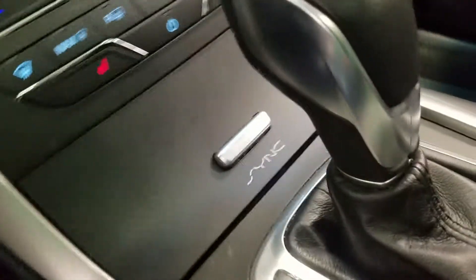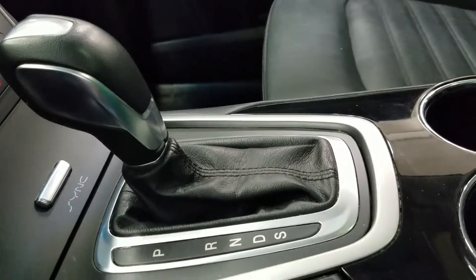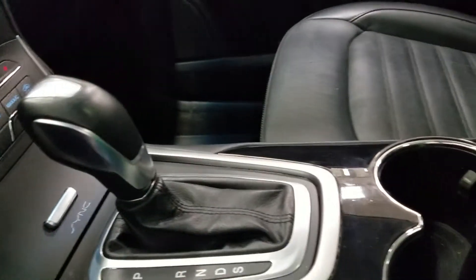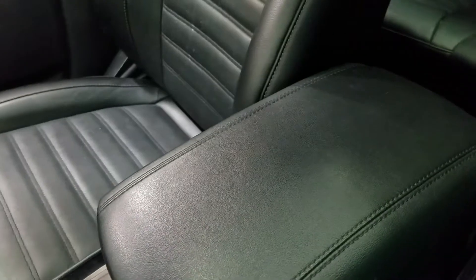In our center console compartment we have dual smart charging USB ports. We also have our console shifter which has a select option that will engage our right and left side paddle shifters, as well as dual cup holders with our electronic parking brake and our center console with loads of storage underneath.